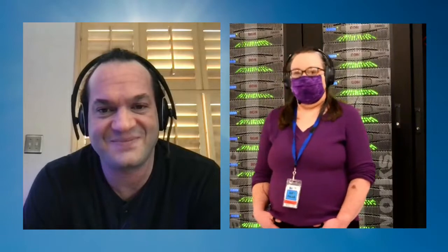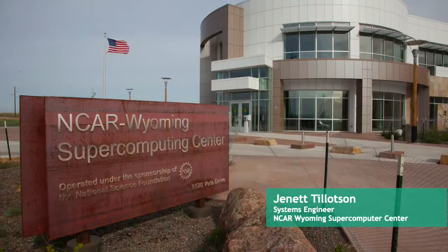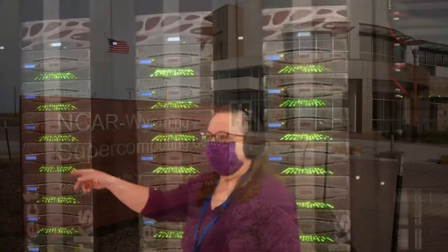Does this operate 24 hours a day? Yes, for the most part it runs 24/7, outside of a few issues here and there, so you can log in in the middle of the night and do your work. Jeanette is at our data center at the NCAR Wyoming Supercomputing Center — this is where we house our supercomputers and our storage system that we'll talk about today.